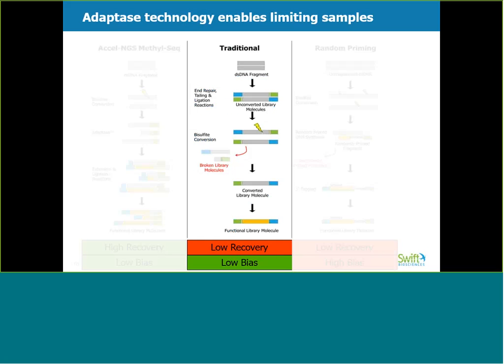To enable high-quality sequencing, a library preparation must have a high recovery of input DNA and low base composition bias. In the traditional method, fragmented double-stranded DNA is used as input for ligation of methylated adapters. However, since this type of library preparation is only compatible with double-stranded DNA, bisulfite conversion must be performed once the library is completed. Bisulfite-induced fragmentation is indicated by lightning bolts. Fragmentation of these library molecules renders them non-functional, and the subsequent loss of these broken library molecules is illustrated by the red arrows in this workflow. Overall, this method does not introduce significant bias, but leads to a low recovery of input DNA molecules as a result of bisulfite-induced library fragmentation.